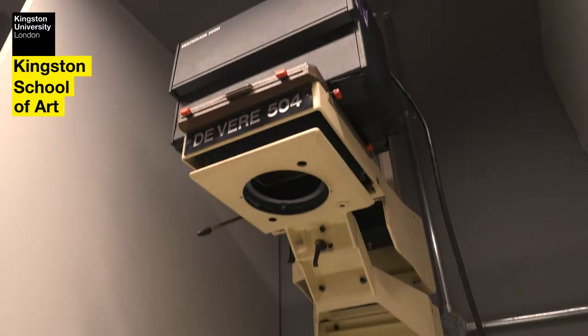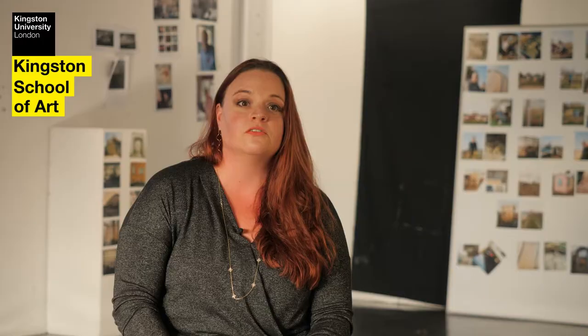We have a dark room — not only that, we have a colour dark room. We have moving image studios, we have sound studios, and of course we have all of the digital facilities to back up and edit those as well.